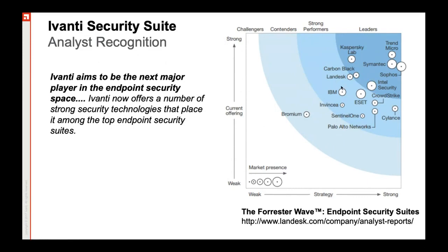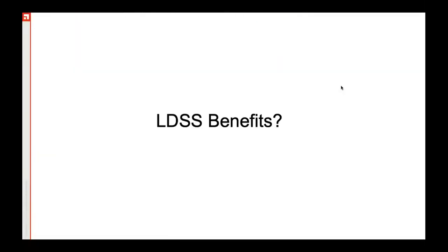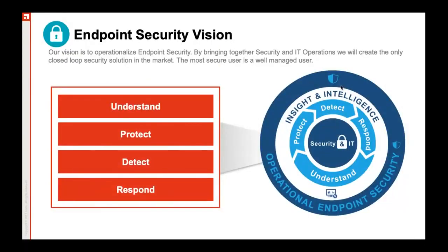It has been recognized as a very advanced endpoint security suite by most prestigious market research organizations. If we talk about the benefits that LDSS or Ivanti EPM has to offer, the Ivanti EPM Endpoint Manager follows a four-step principle to ensure endpoint security: understand the endpoint's position, presence, and the kind of communication that it is doing.